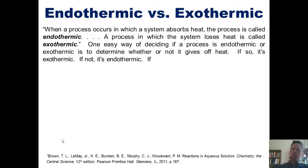So this begs the question: what do endothermic and exothermic really mean? When a process occurs in a system that absorbs heat, the process is called endothermic, and the overall sign for Q is positive. A process in which the system loses heat is called exothermic, and the overall sign for Q is negative. One easy way to decide: if a process gives off heat, it's exothermic; if not, it's endothermic.